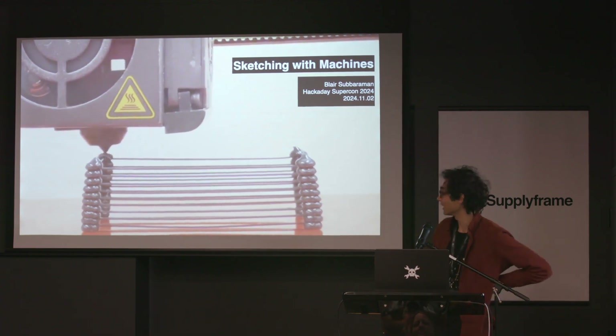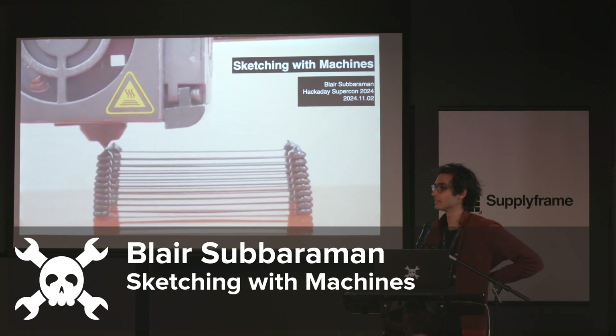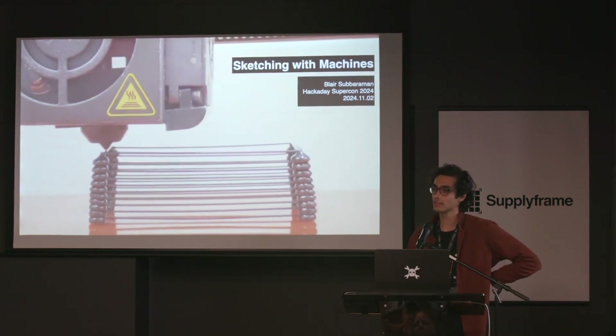Hi, everybody. I'm Blair. I'm a PhD student at the University of Washington. In my research and my personal work, I like to make things. I'm also interested in how and why people are making things.